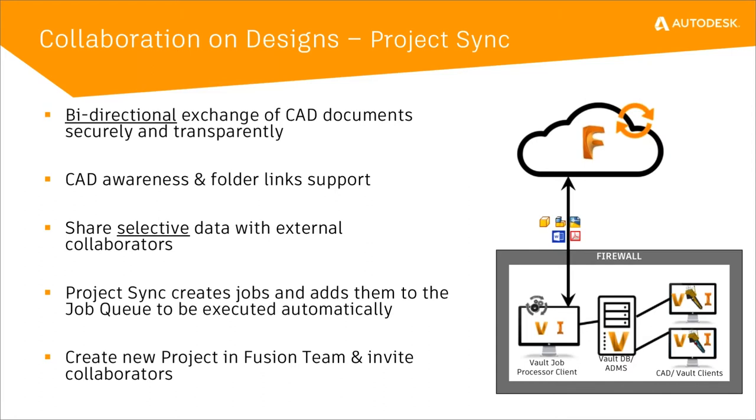Quick recap on collaboration in Project Sync: it's a bi-directional exchange of CAD documents. It's secure and transparent — users in Vault or Inventor checking in and out daily don't have to worry about synchronization because it's happening automatically in the background on a different machine where the desktop connector is configured. CAD awareness and folder links are supported, and you share selective data with external collaborators. Project Sync creates jobs and adds these to the job queue, requiring the job processor to be configured so information travels back and forth between Fusion 360 and Vault, collaborating in real time as quickly as synchronization happens.